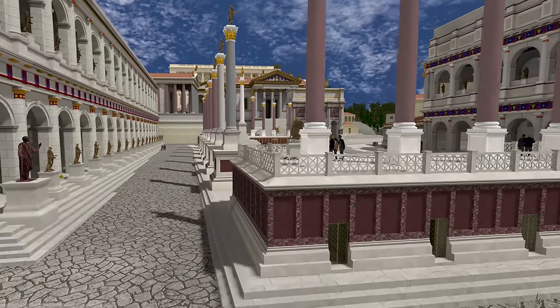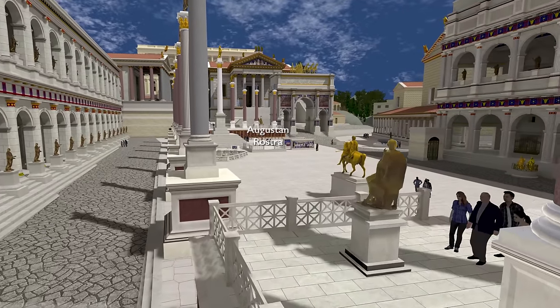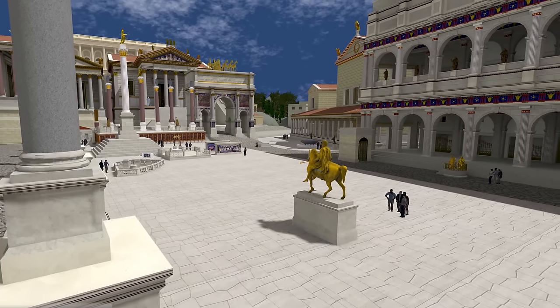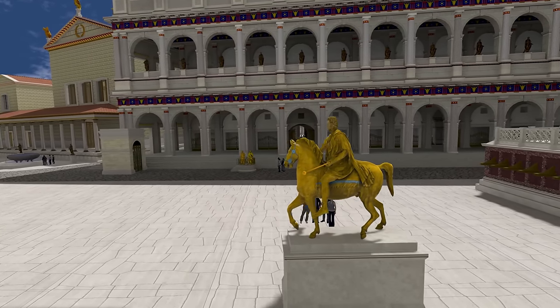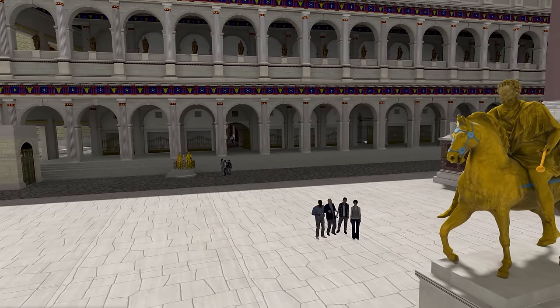Bookending the Forum Plaza at the other end is another rostra, the Augustan rostra, originally built by Julius Caesar. And in between the rostra there's this beautiful equestrian sculpture. This was actually the early 3rd-century AD Emperor Septimius Severus. And we know about the statue being there both archaeologically from the remains of the base, but also from coins that illustrate it.